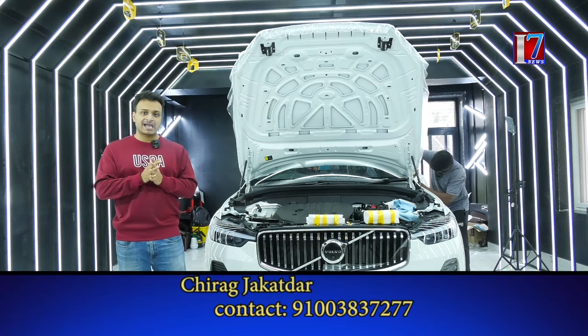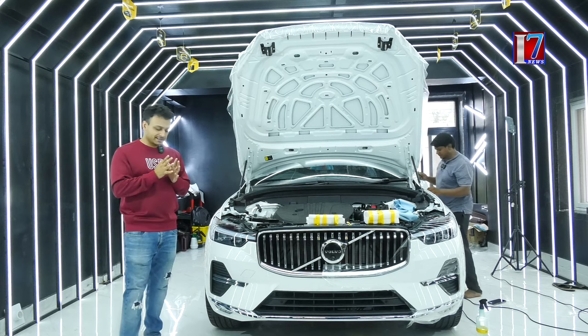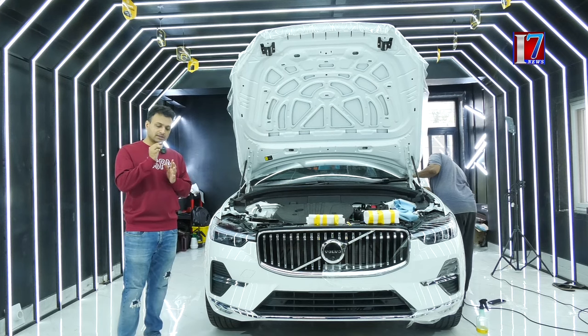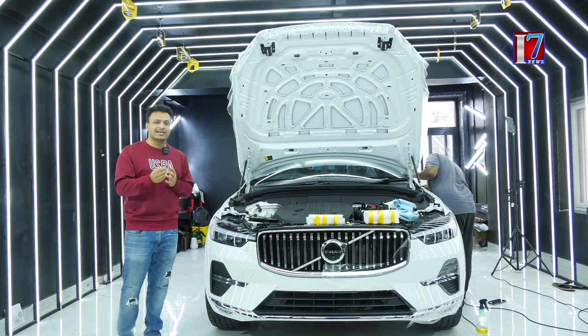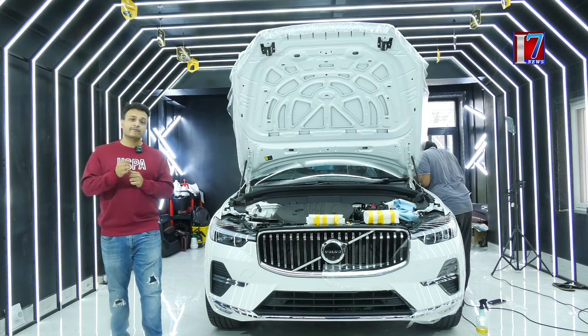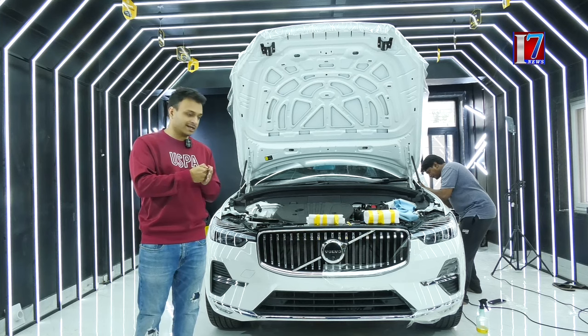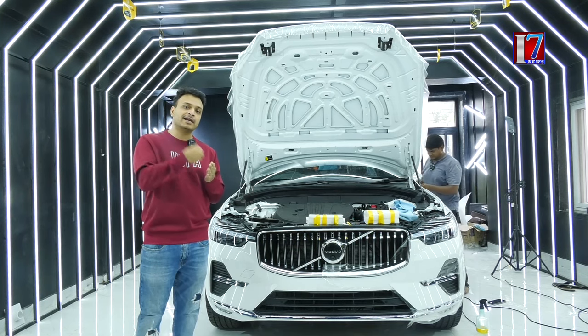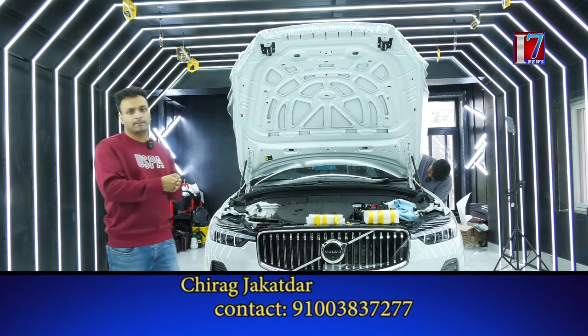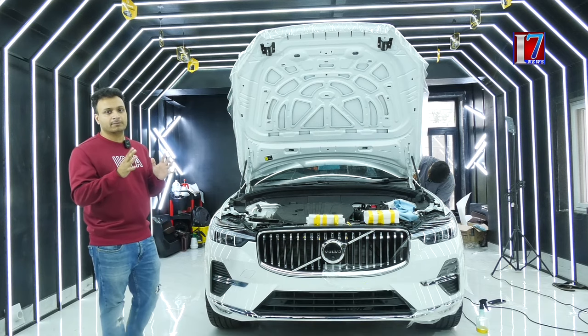So why 190 microns and why not anything less than that? Car paint basically comes with a thickness of 120 microns to 150 microns. What does a 190 micron paint protection film do? On the 150 microns of paint applied on the car, you are applying 190 microns of paint protection film, so your total goes beyond 350 microns.